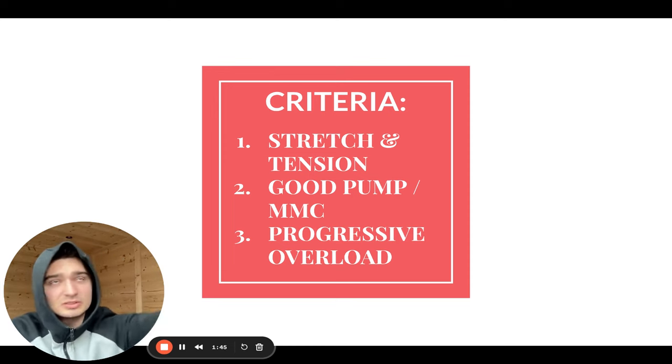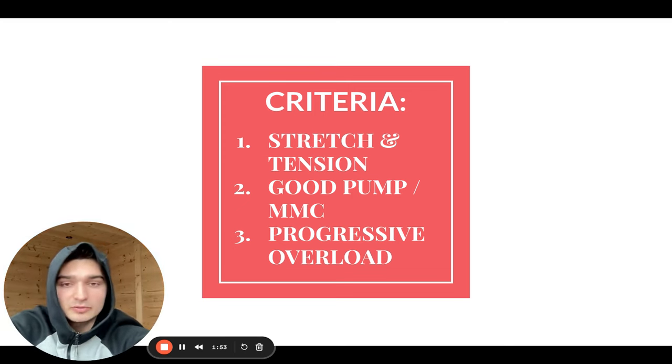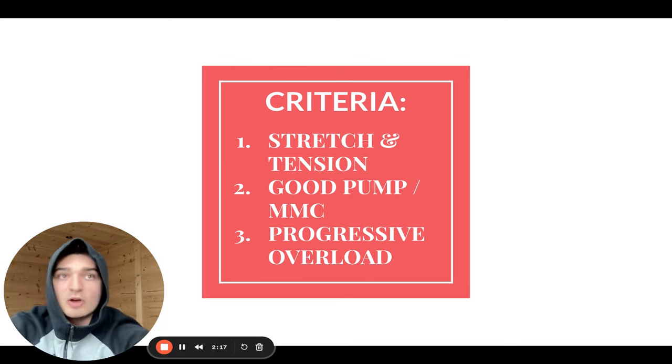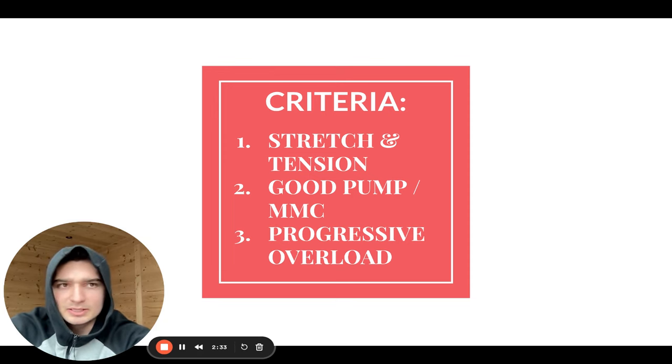Stretch-mediated hypertrophy is increasingly showing up in the literature as the number one driver of back growth. Every time I choose an exercise I make sure to let the weight stretch my lat or upper back out for about two seconds. I also do lengthened partials once I fail — so say I'm doing a lat pulldown and I fail at the top, I'll keep going and do partials in the lengthened position, because that's also been shown to be very hypertrophic.